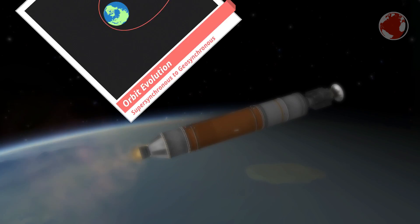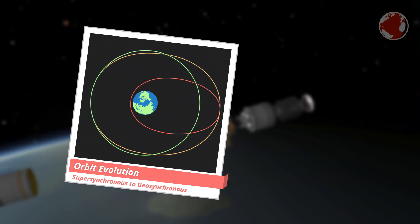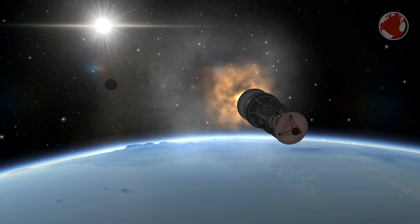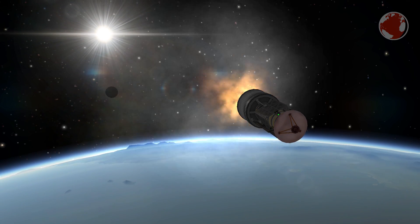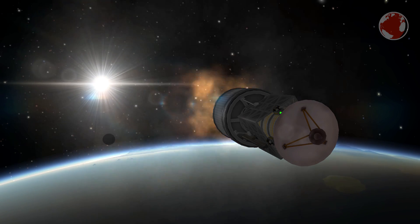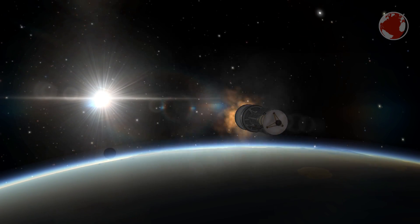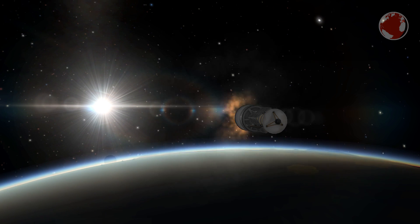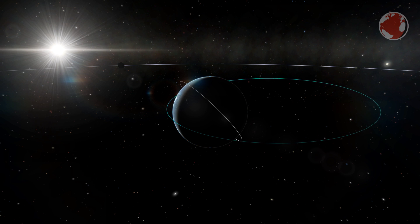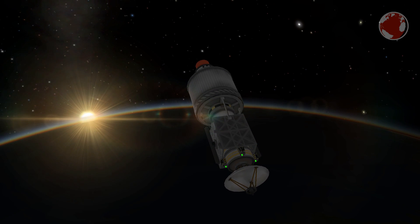Its final orbit will still be geosynchronous, but launching it a little higher initially will make it easier for the satellite to circularize its orbit on its own. WGS is part of a constellation of communication satellites — this will be the third I cover but is of course the ninth to launch in total. The original constellation consists of six satellites, now complemented with more modern spacecraft that will ultimately replace their predecessors once their lifetime comes to an end in a few years. The first one was launched 10 years ago on an Atlas V.